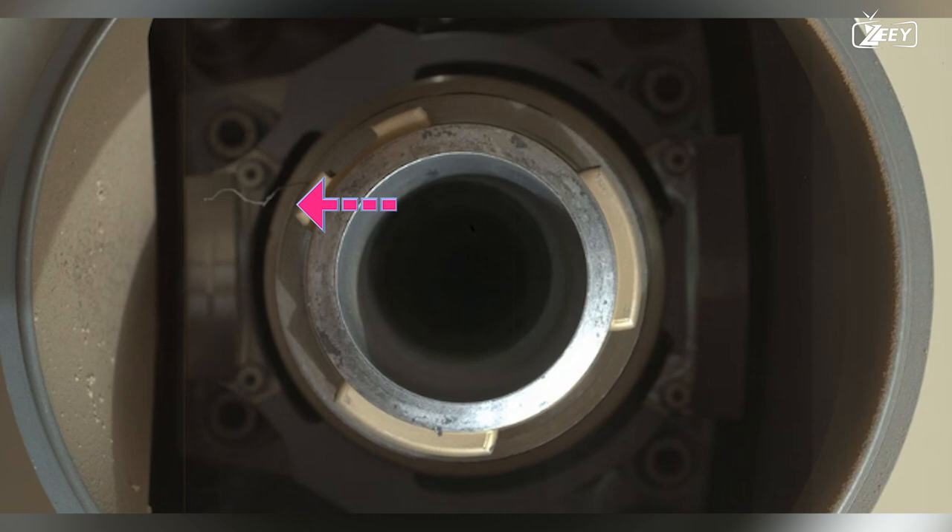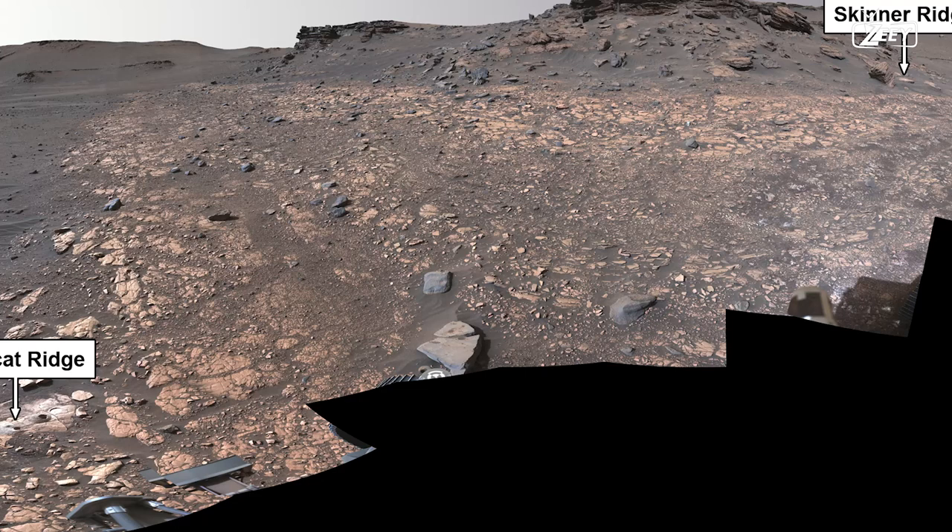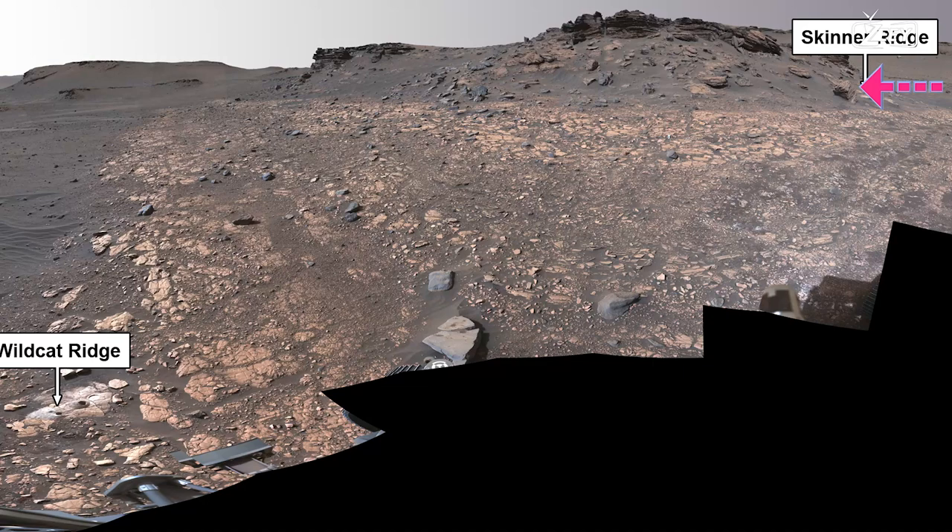The rover is preparing to take another core sample on Sol 518 while resting at a place called Wildcat Ridge, from where Skinner Ridge — the location of the rover's first Delta sample — is also visible. The NASA team now wants the rover to travel to an area known as Enchanted Lake.